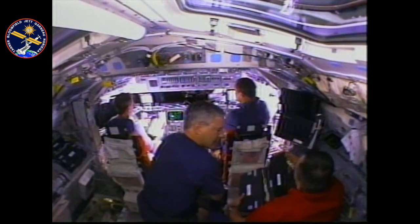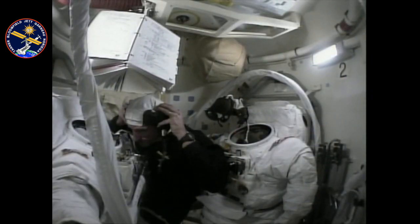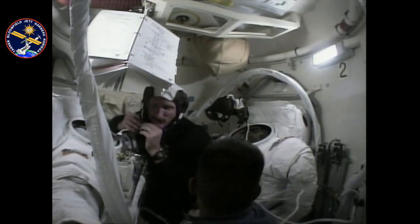Once we were on orbit, we had to convert this rocket ship into our home and workplace. Part of that involved preparing our suits for the EVAs.